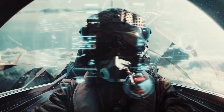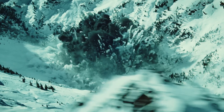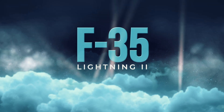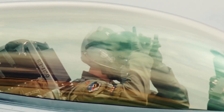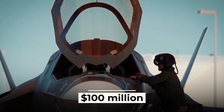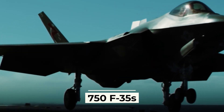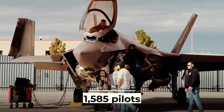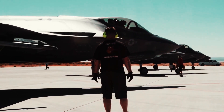The F-35 Lightning II is resolutely progressing towards modernization. This aircraft, a representative of the fifth generation of fighters, is very expensive — the American modification costs about $100 million. Currently, more than 750 F-35s are in service around the world, deployed at 30 bases and ships. More than 1,585 pilots and 11,545 technicians have been trained to operate these fighters.